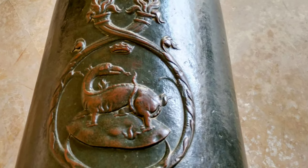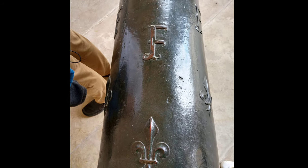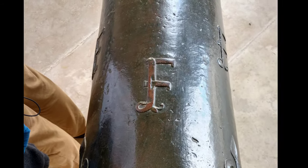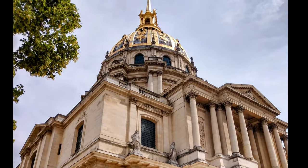The statue of Napoleon overlooking this court was brought here in 1911, but it was sculpted from bronze gathered from enemy cannons seized during Napoleon's 1805 campaign, especially the Battle of Austerlitz.